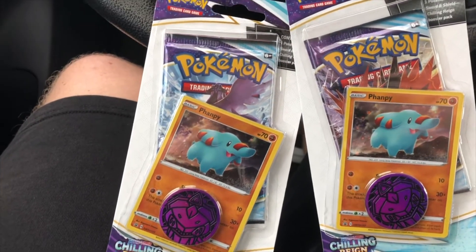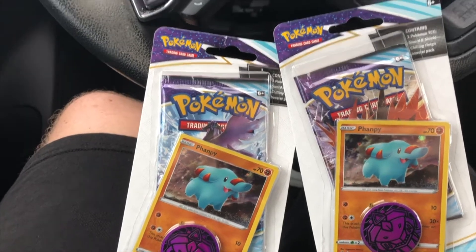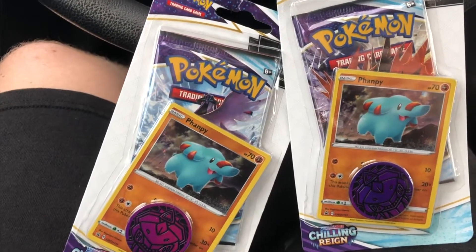I don't know if the scalpers are finally giving up or if everyone just hates this set that much. But today the last stop is gonna be Super Target — we're gonna run inside, see if there's anything, and I'll let you know.